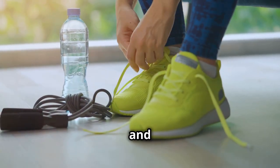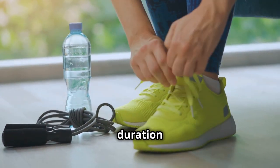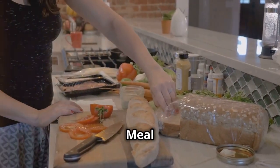Start small and gradually build from there. Begin with a short walk or a few minutes of stretching each day; as you get comfortable, increase the duration and intensity of your activities. Plan your meals ahead of time to avoid unhealthy impulse choices.